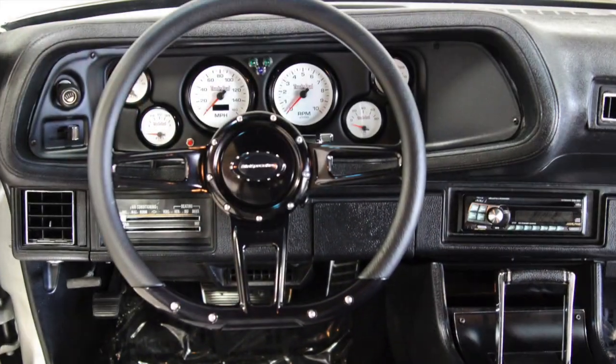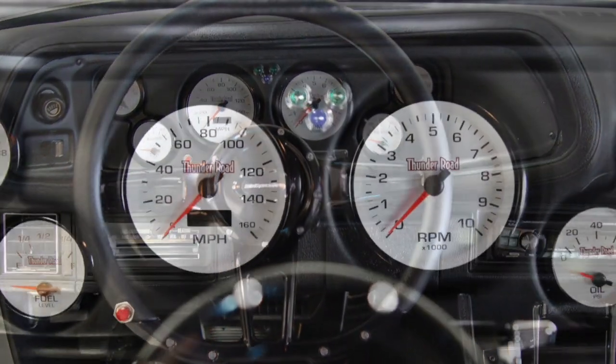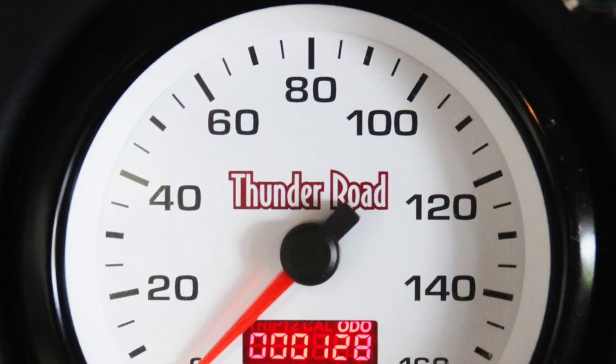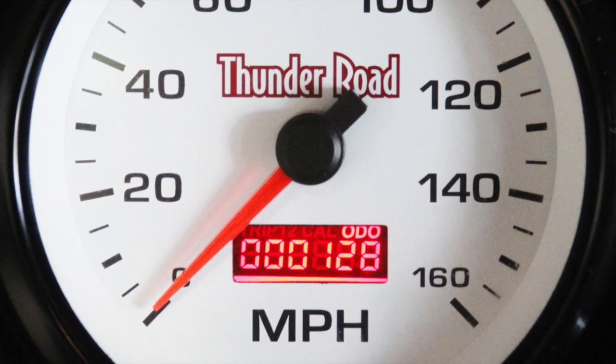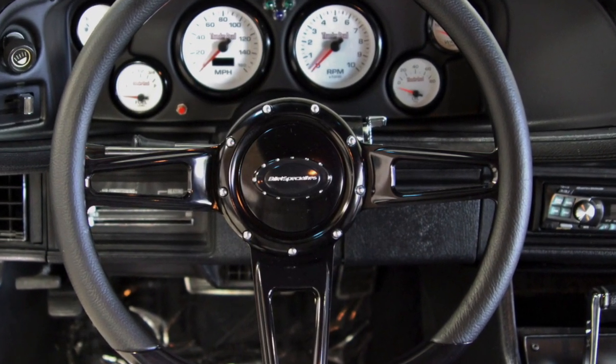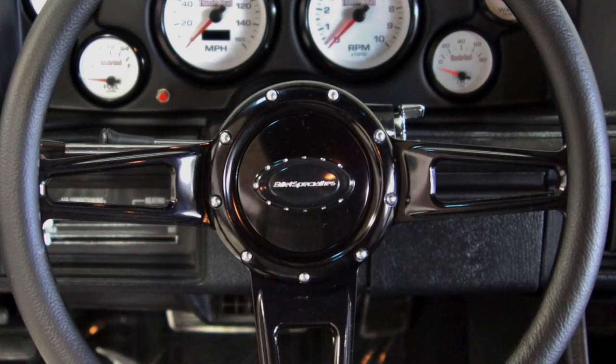The gorgeous interior features a custom black and white houndstooth fabric with black vinyl trim seats, providing comfort and luxury. The one-of-a-kind black dash has six white and red Thunder Road electronic gauges. To enhance your driving experience, Billet designed the Formula steering wheel.